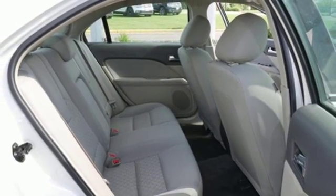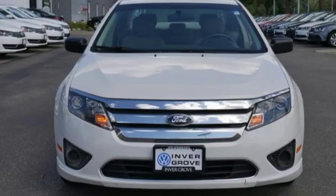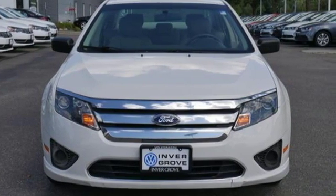Built on tradition, built to last. Ford. You need to drive it to believe it. See it for yourself today.